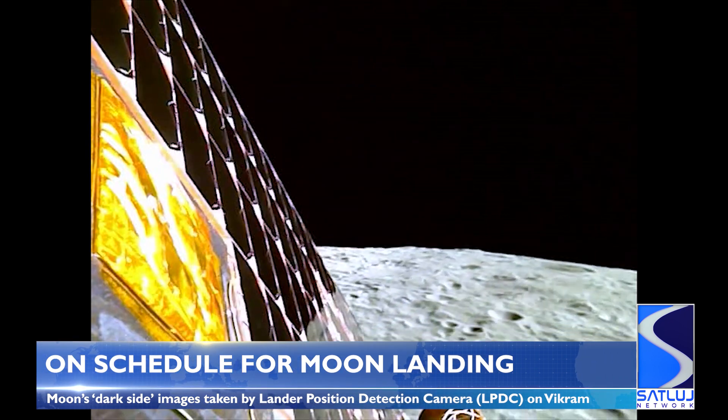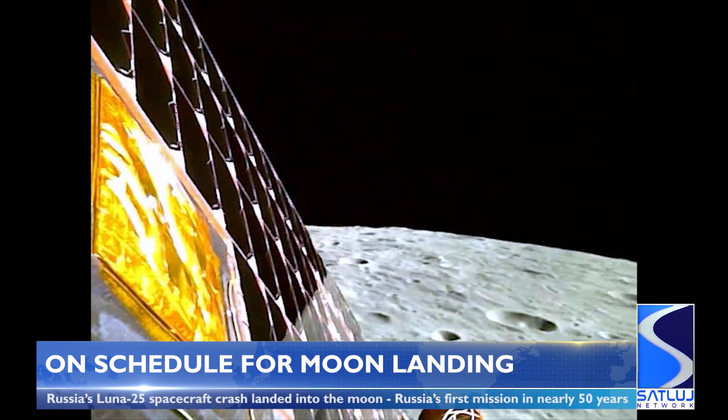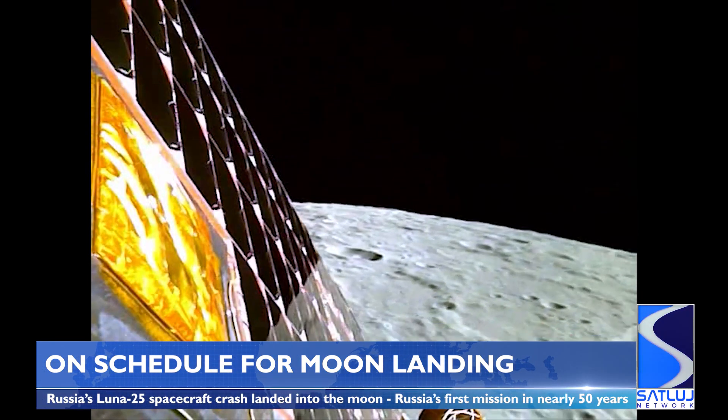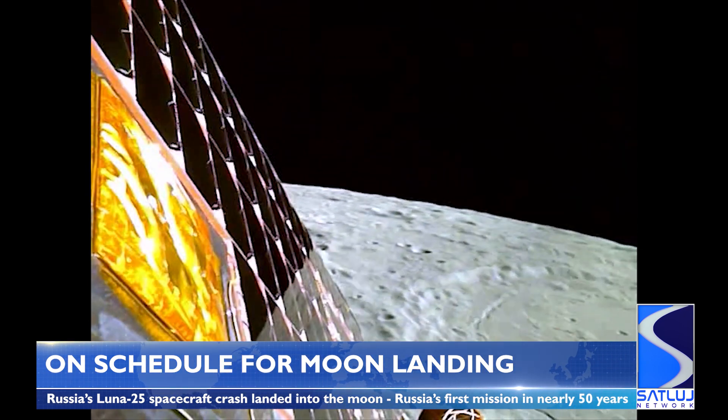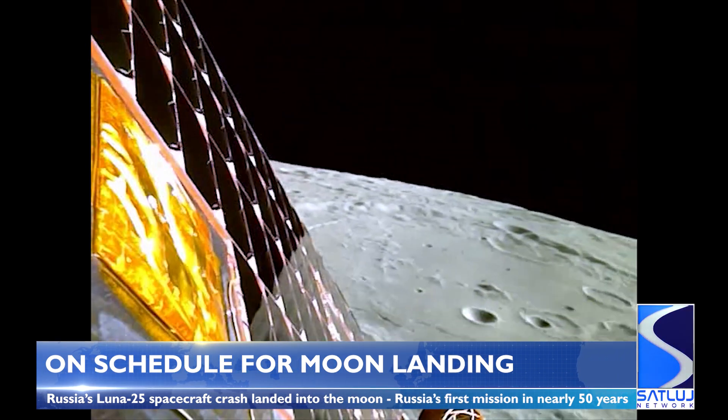These photos come a day after Russia's Luna-25 spacecraft crashed into the Moon after spinning out of control. Russia's first Moon mission in nearly 50 years was due to be the first ever to land on the South Pole, but encountered technical difficulties as it manoeuvred into its pre-landing orbit.